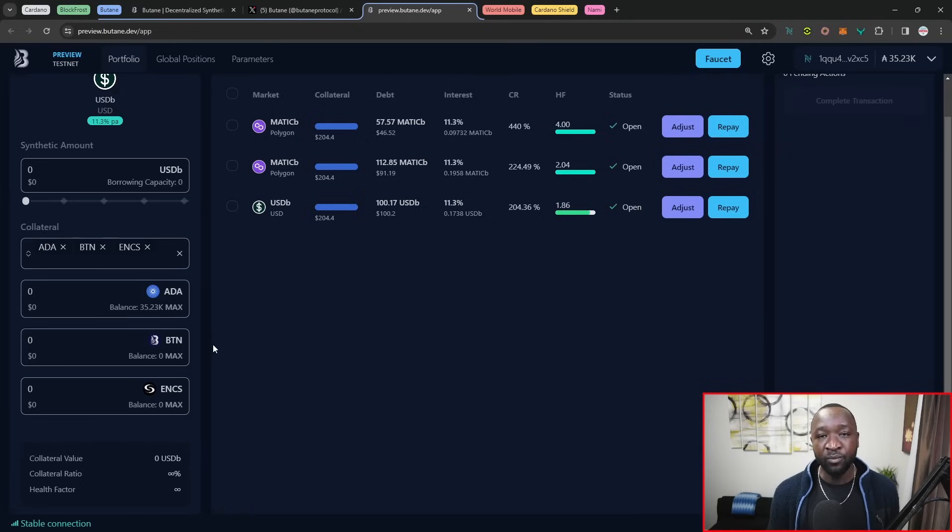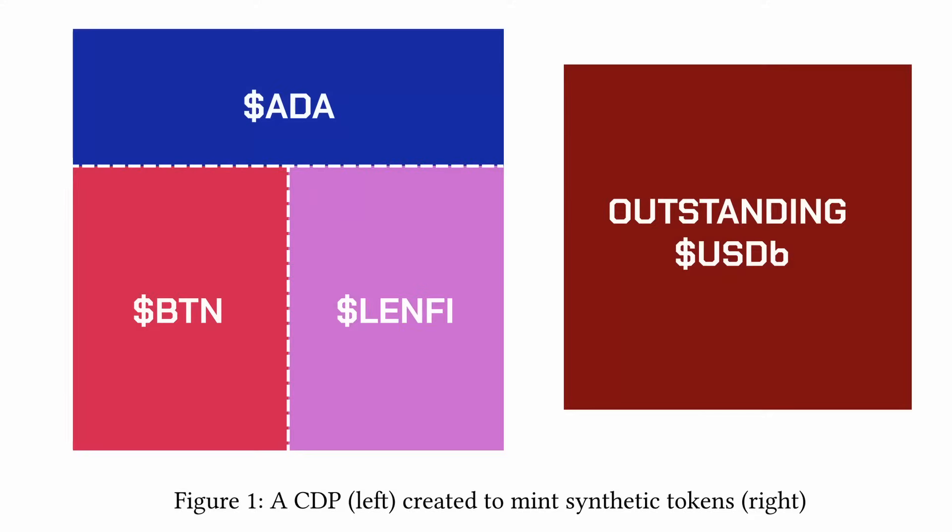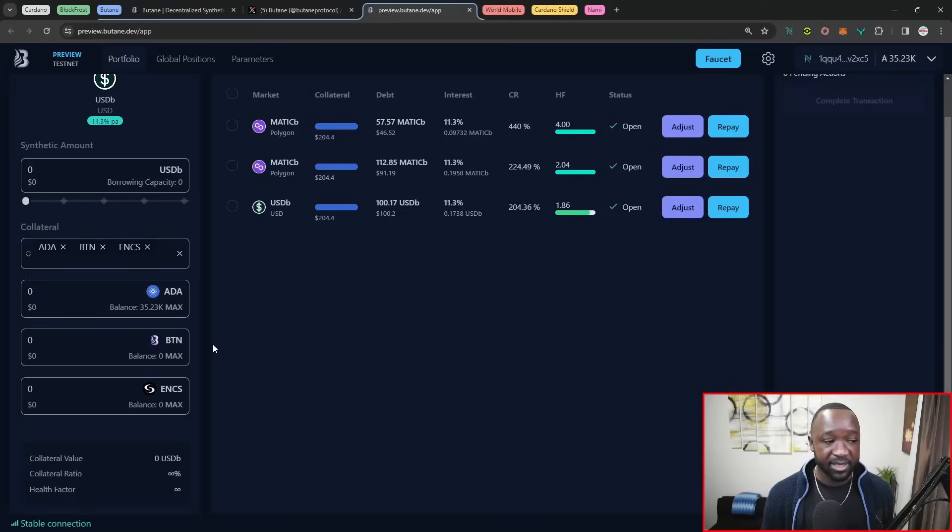This is one of their key features — a brand new feature that has come onto the Cardano network. In other synthetics protocols, you only have the ability to utilize ADA or one particular asset as your collateral. What this allows you to do is basically hedge your position, so that if one asset utilized as collateral has a black swan event or a price crash, that doesn't put you into as much risk of being liquidated as if you only had a CDP built up by one particular asset. It's an interesting concept coming into Cardano: the ability to create a CDP utilizing multiple Cardano native assets.